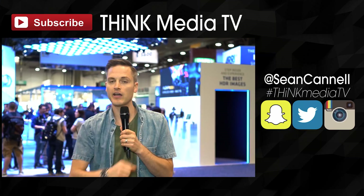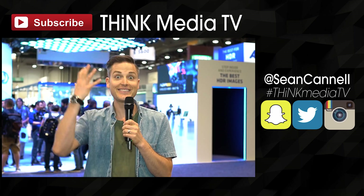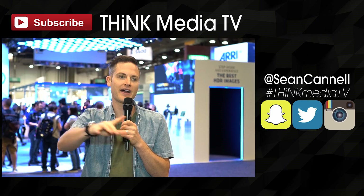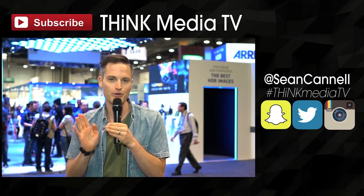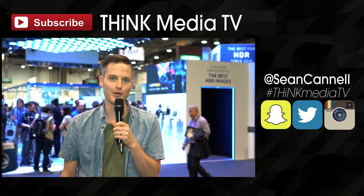Thanks so much for checking out this video. Click here to subscribe so you don't miss any of our other coverage of NAB, and to see all of the videos including a lot of the things not included in this top five list, click the playlist right here — we'll link it up in the description as well. Until next time, Think Media TV is helping you go further faster in media. Keep crushing it and we will talk soon.